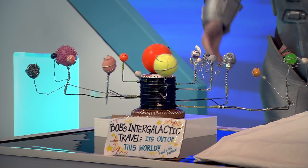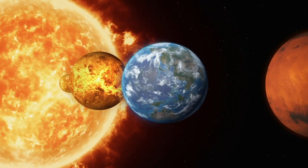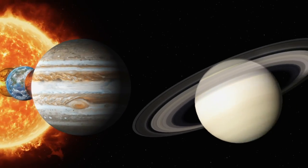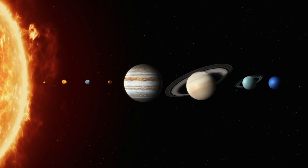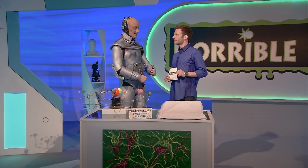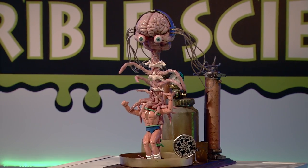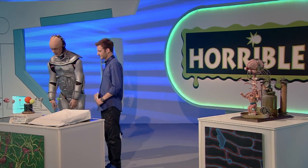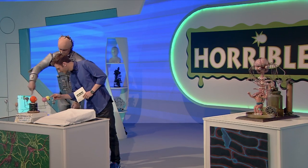Our solar system consists of eight planets orbiting the sun: Mercury, Venus, Earth, Mars, Jupiter, Saturn, Uranus and Neptune, as well as an array of moons and small planets. Which one's most likely to have aliens on it? No! It's incredibly unlikely that life exists on any planet other than Earth. The planets further away from the sun are too cold and the ones closest to the sun are too hot.